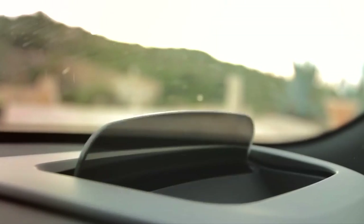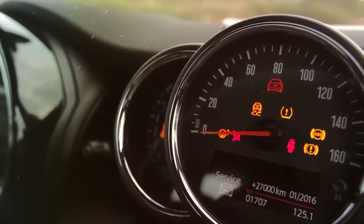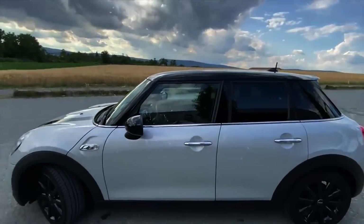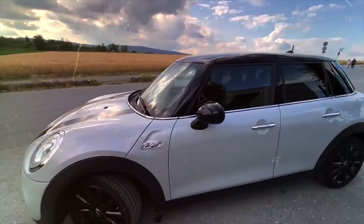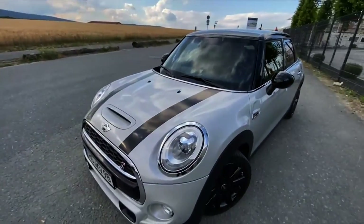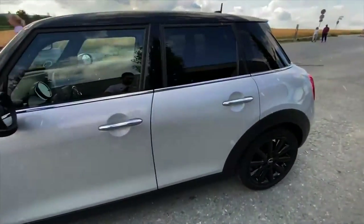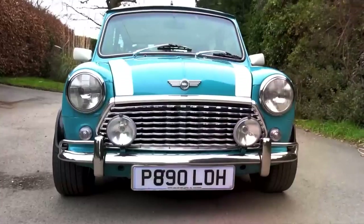A 2-litre four-cylinder petrol with 141kW powered the Cooper S. Diesel options included the B37 1.5-litre three-cylinder producing 70kW or 85kW for the Cooper D, and a 2-litre turbo diesel B47 producing 120kW in the Cooper SD. In 2020, the John Cooper Works version was released, having appeared as a concept in 2017, and it managed a blistering lap time of 7 minutes and 56 seconds around the Nürburgring.